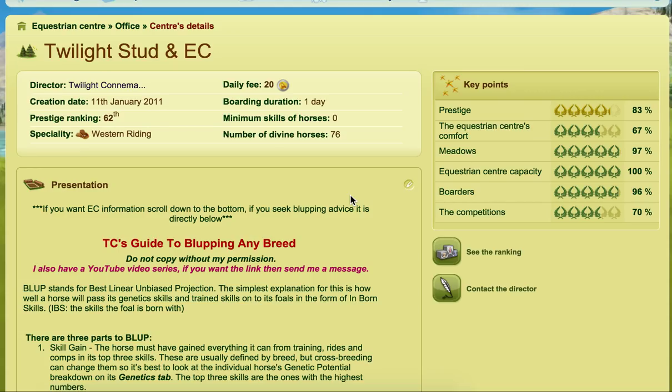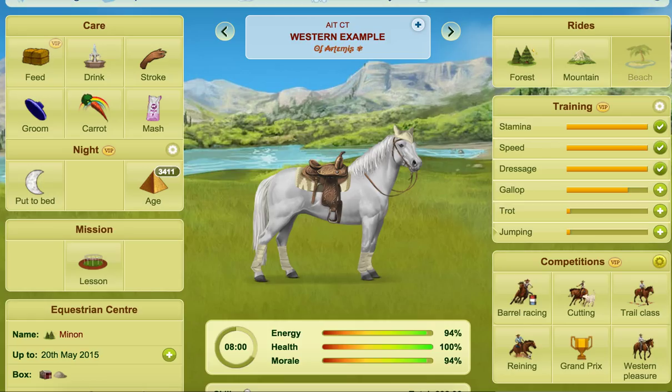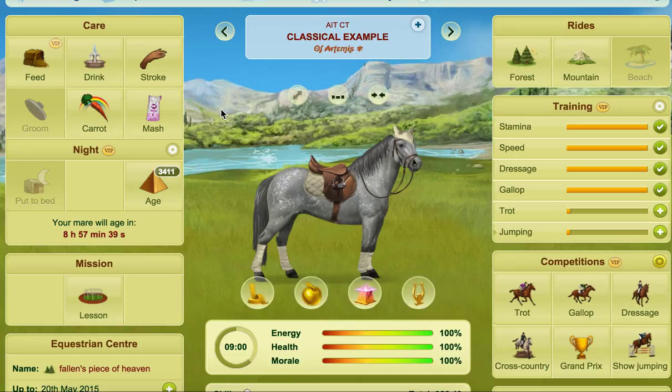We're focusing on picking the best top three genetic skills for your horse and competitions that meet that criteria. I'm not going to be looking at skilling — if you need to look at skilling, look at my skilling videos. To begin with we will have a Western example and we'll also have a classical example, so I'm going to cover both of those in this video. It might be a little bit long but do stick with me.